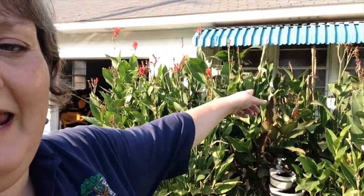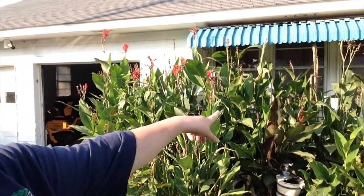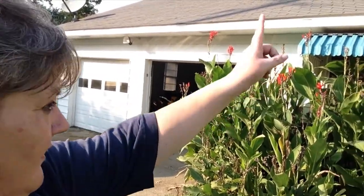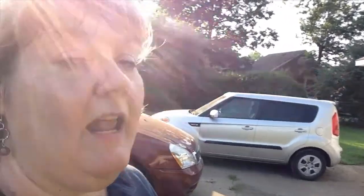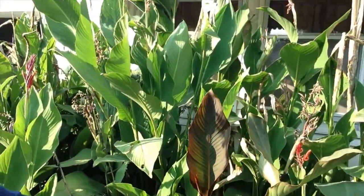Anyway, let me tell you about these cannas. I planted six red cannas in this flower bed right there — we've only lived in this house for three years, and two years ago I planted them. I prayed over them, I believe in the power of prayer. I blessed them and God blessed these cannas and I have so many now. A friend of mine came by and said he needed some red cannas, so he traded me an orange or yellow red-leaf variety.